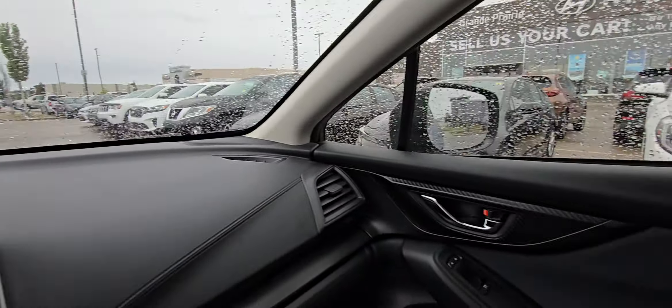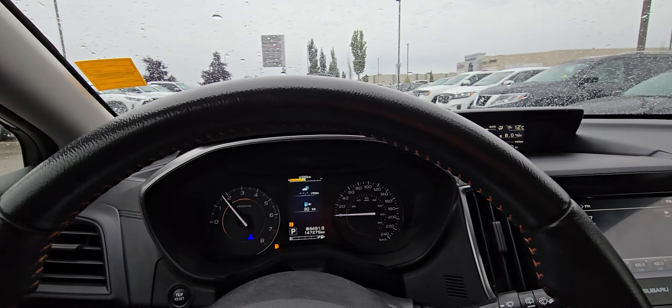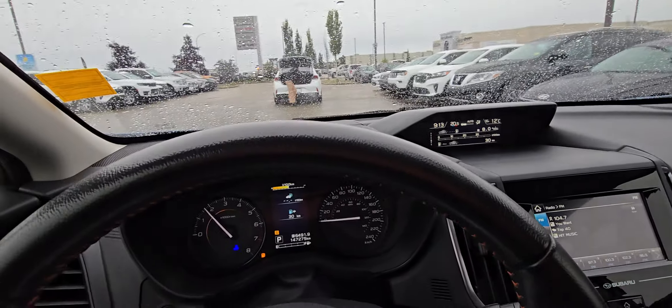I gotta go put some gas in this. This is a great all-wheel drive option for a smaller vehicle — it's just gonna make your life super happy, especially with winter coming up. Kim, give me a call, would love to have you check it out in person: 778-053-2523.